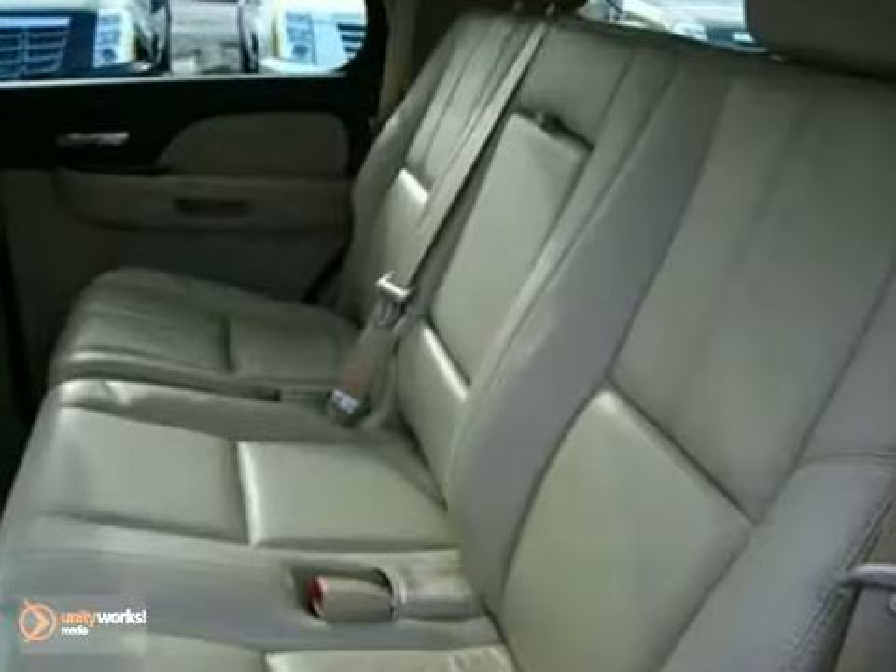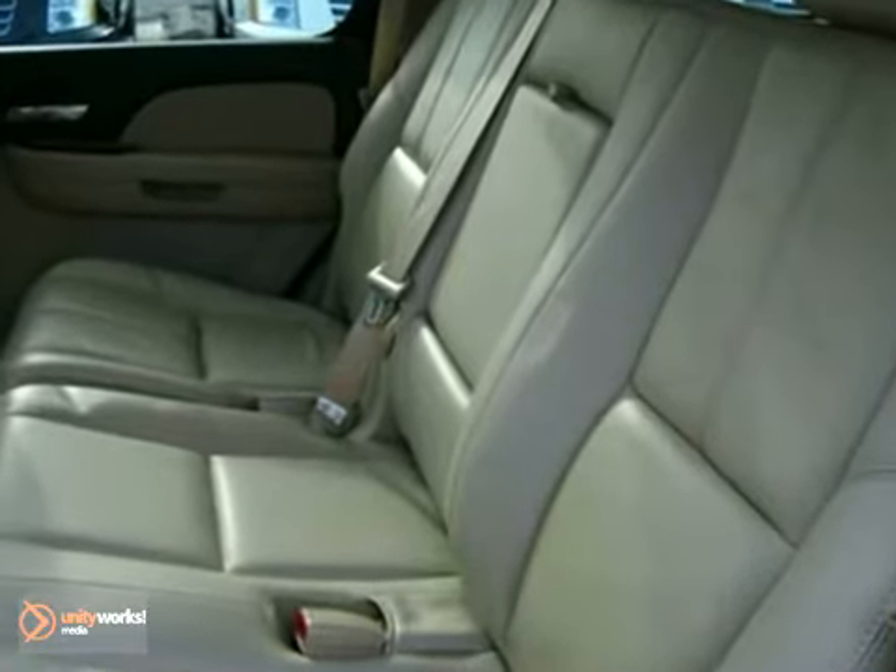Inside, you'll find an 8-speaker sound system with a CD and MP3 decoder, power door locks, OnStar Emergency SOS, and dual-zone air conditioning.